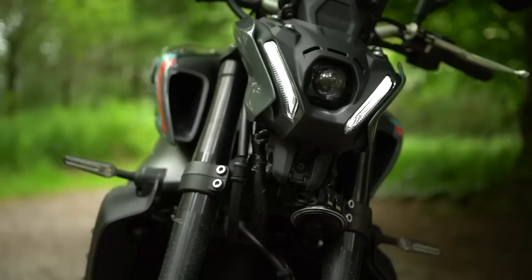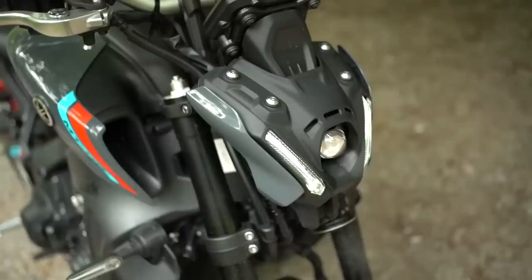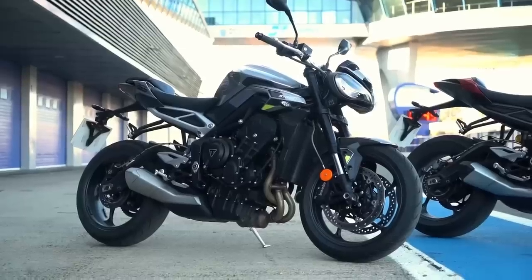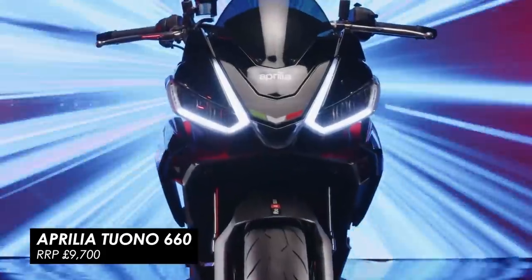The only blocker for some potential buyers might be the looks, which are unashamedly Yamaha, so if you can't get on with the Cyclops face, then perhaps take a look at the Triumph Street Triple R or the Aprilia Tuono 660 Factory, which both sneak in under £10k.